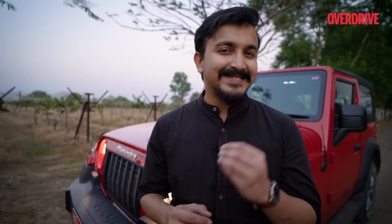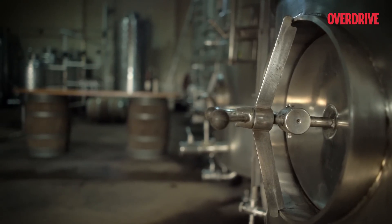A trip to Nashik is incomplete without the quintessential vineyard visit. And here we are at this beautiful wine estate to learn and get a sneak peek into the complicated process of how the humble grape can be transformed into something which is a drink for the gods. Let's find out.